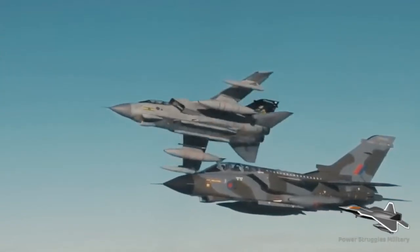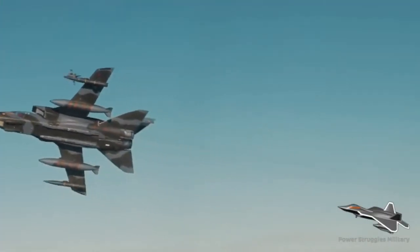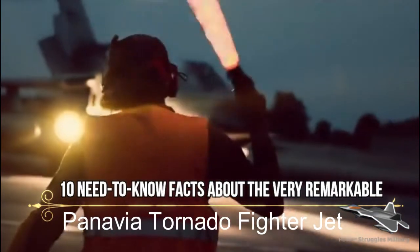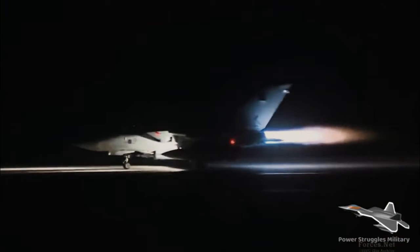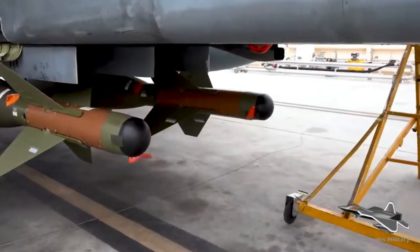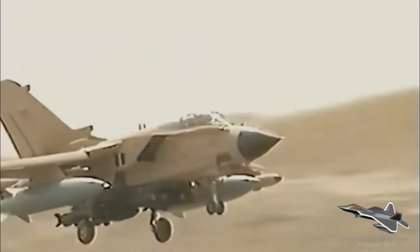10 need-to-know facts about the very remarkable Panavia Tornado fighter jet. The Panavia Tornado is a family of twin-engine, variable-sweep-wing, multi-role combat aircraft jointly developed and manufactured by Italy, the United Kingdom, and West Germany. There are three primary Tornado variants: the Tornado IDS interdictor strike fighter bomber, the suppression of enemy air defenses Tornado ECR electronic combat reconnaissance, and the Tornado ADV air defense variant interceptor aircraft.